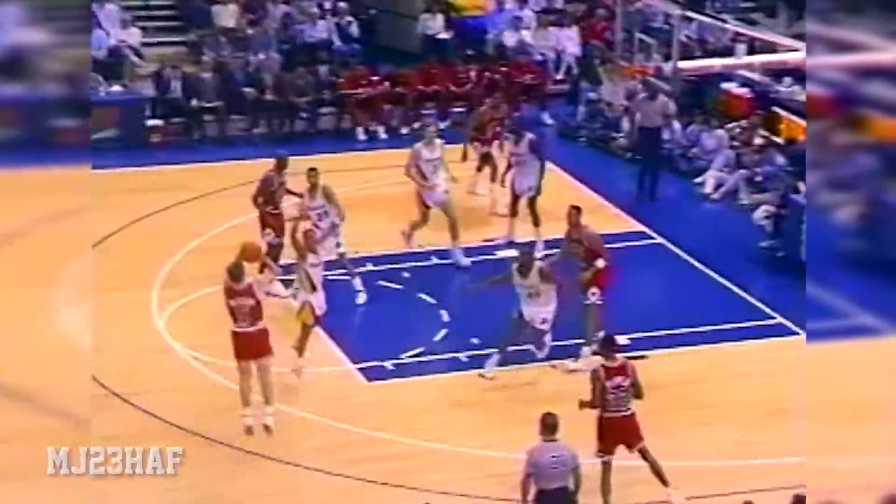Paxson steals it from Miller. Ball loose on the floor — John Paxson has it. A two-on-two. Jordan on the right side, 15-footer. Paxson spots up for three. The rebound ends up in the hands of Chuck Person — up court to Williams, off to Miller. Nicely done.